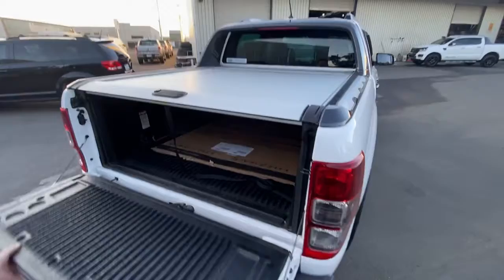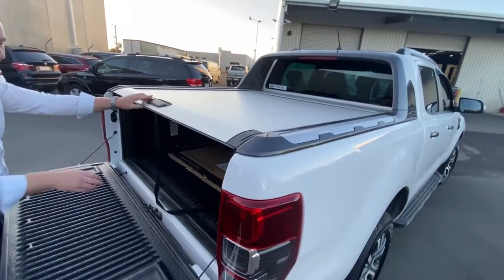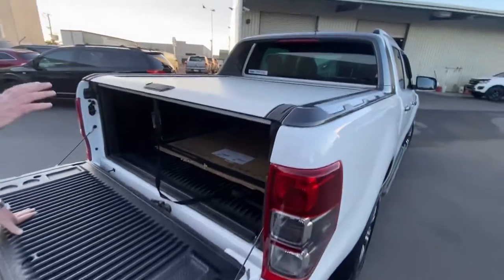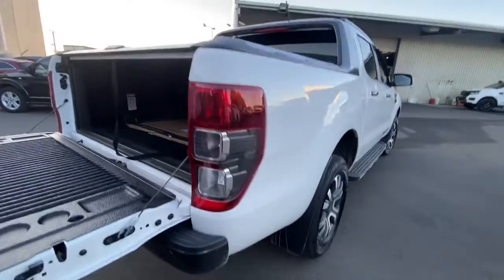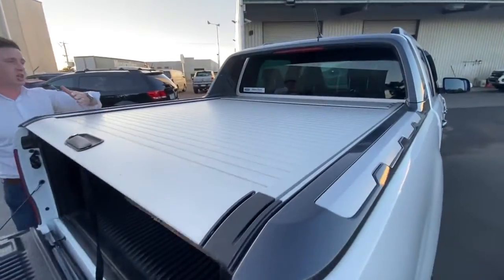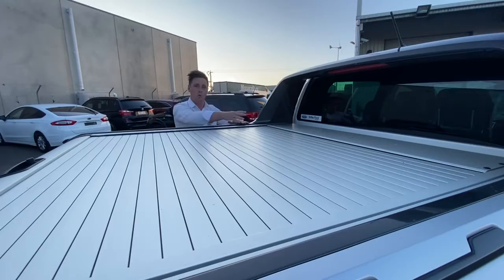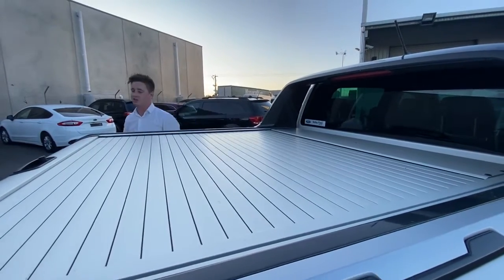Just at the back here, it does have the roller shutter. My favourite part about this roller shutter is you can actually adjust it — you can actually close it at certain points. So if you are carrying bigger items and you don't want the whole back open, you can also do that as well.